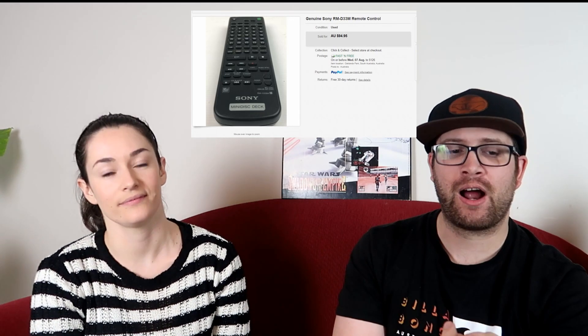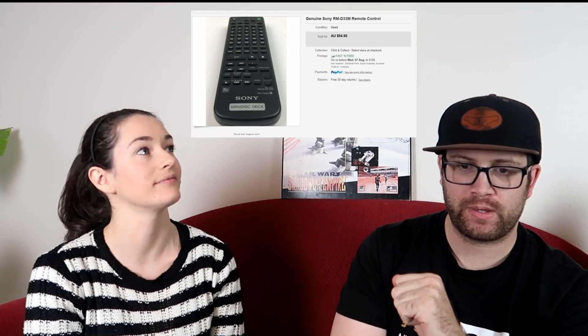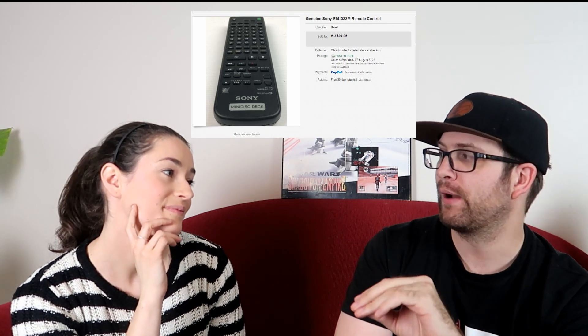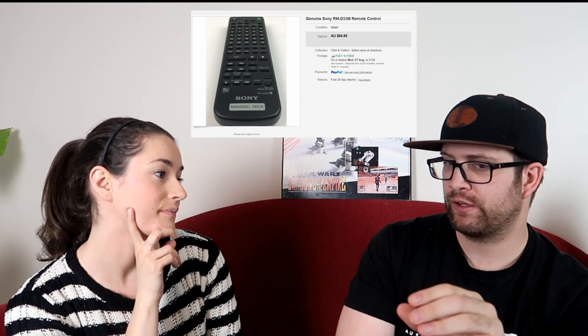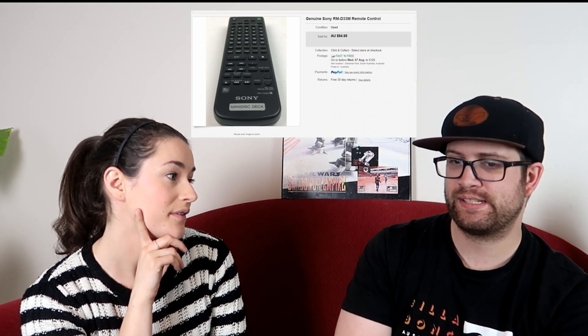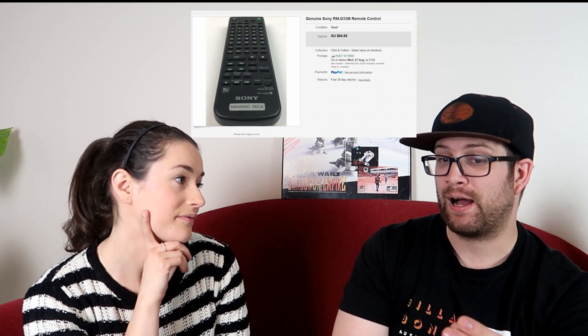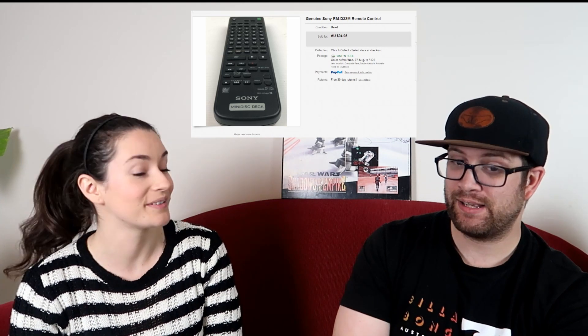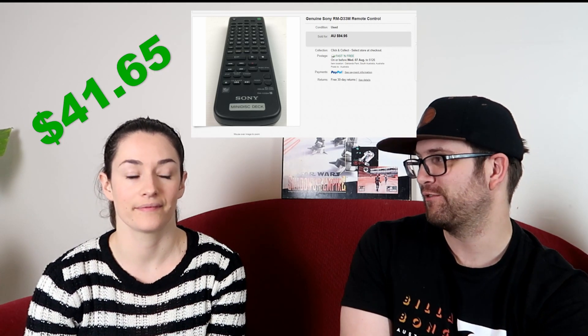Sony remotes! We sold a Sony RMD-33 remote for a mini disc player. I had it listed for about $90 — I was the only one in Australia with it. The only other comparable listing was in England at the equivalent of $160. I went back and forth with a buyer and ended up getting $60 for it. I only paid $3! Fees were $7.80, postage $7.55, leaving us a profit of $41.65. Keep your eye out for Sony remotes especially, and Samsung too.